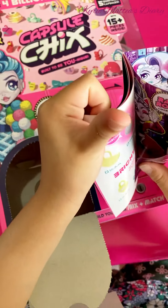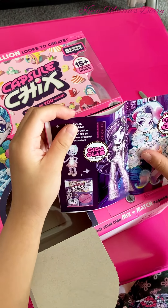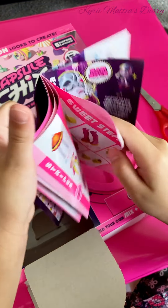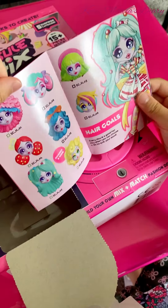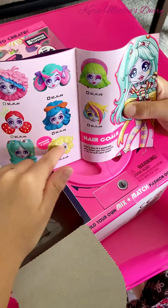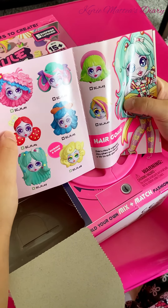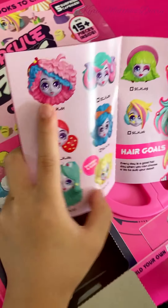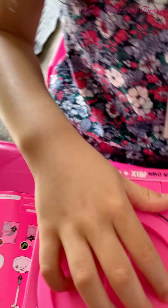Oh, it's the instructions. I want this one, Skanda. I want this one all the time. Wow. That's what we get — these are the stuff that you can see inside. I hope I get the rare one. Let's see what we're going to get.